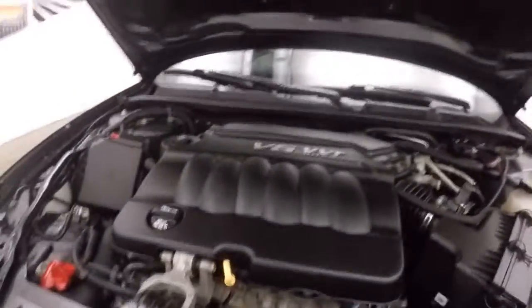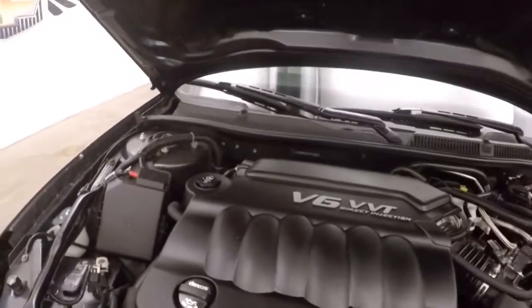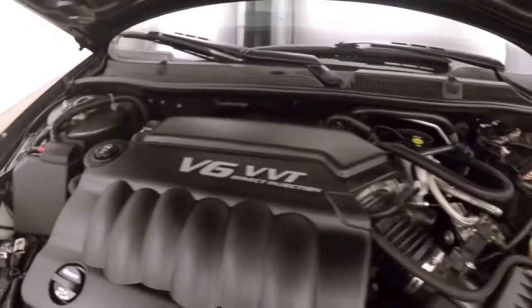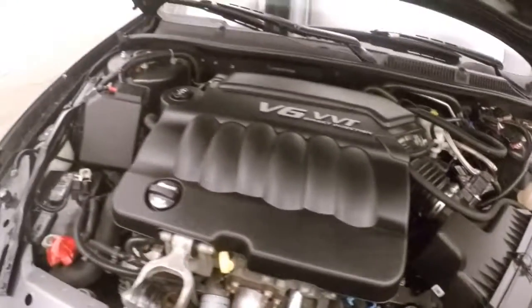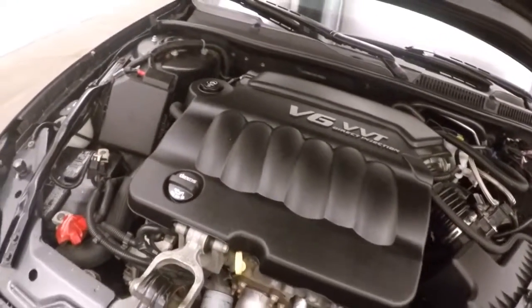Look underneath the hood. Nice alloy wheels. 3.6L V6 — nice and smooth, nice and strong, plenty of power. 2013 Chevy Impala.